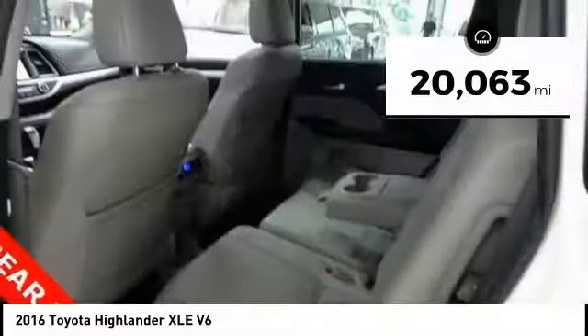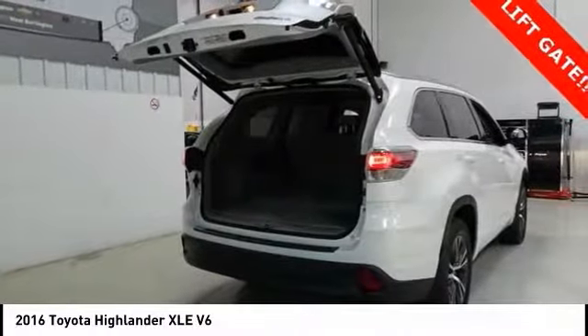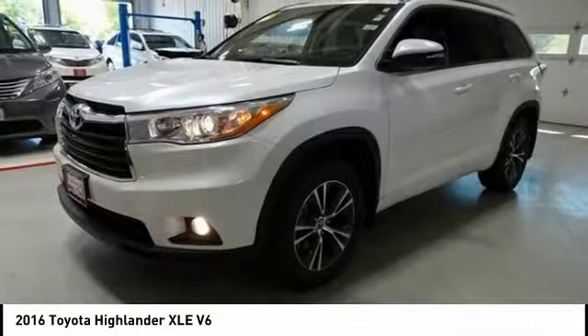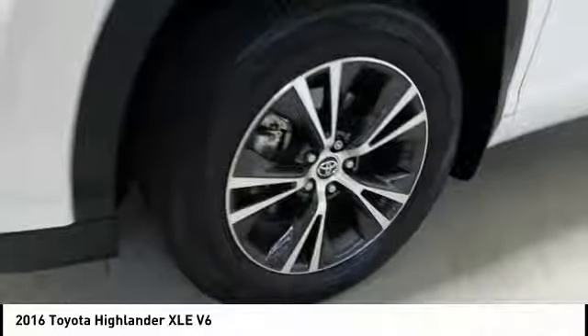This vehicle has less than 25,000 miles. Here are some of this vehicle's great options: power liftgate, traction control, navigation system, air conditioning, dual airbags, power steering, four-wheel disc brakes, universal garage door opener, security system, and power windows.